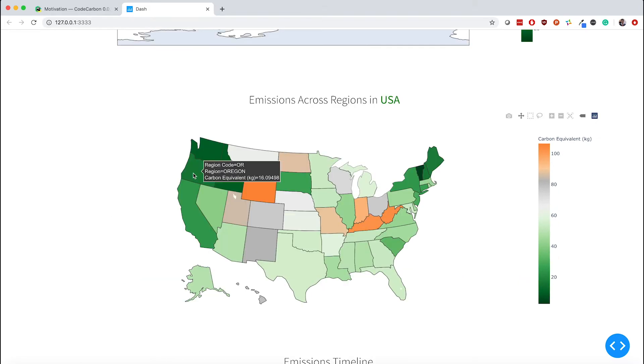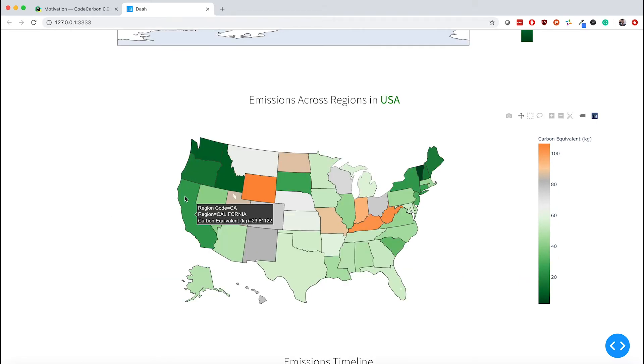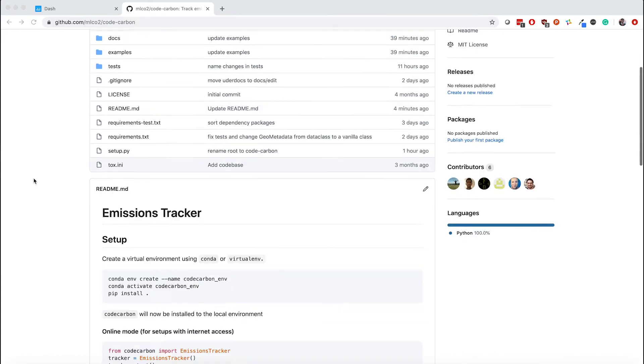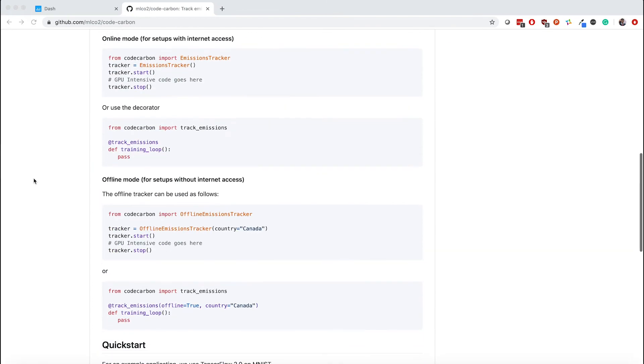To reduce the CO2 footprint of cloud computing, Code Carbon recommends cloud provider regions with lower carbon footprints. It makes the emissions tangible by showing equivalent kilometers driven by a car and hours spent watching TV. We are open sourcing the Code Carbon package because we're counting on members of the developer community to help us by using and by improving this tool.